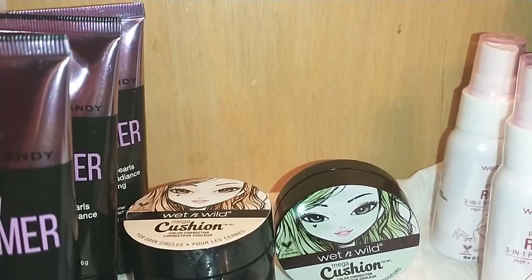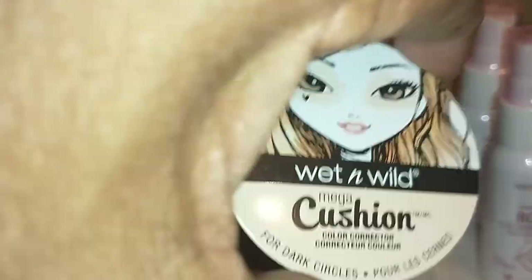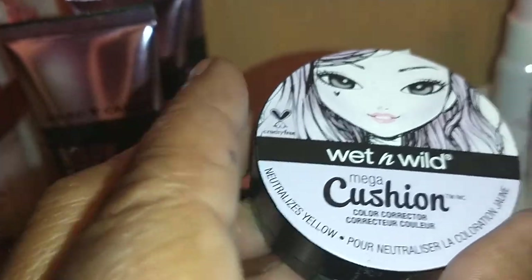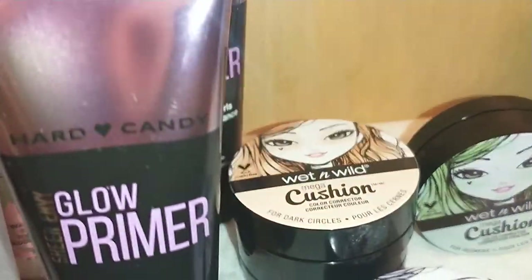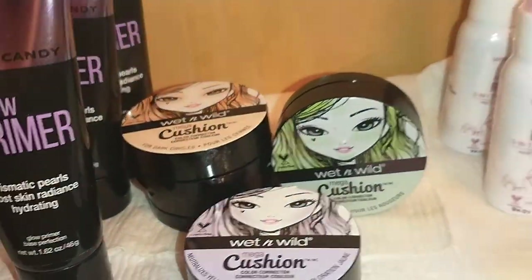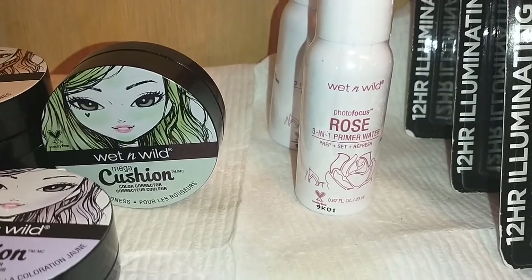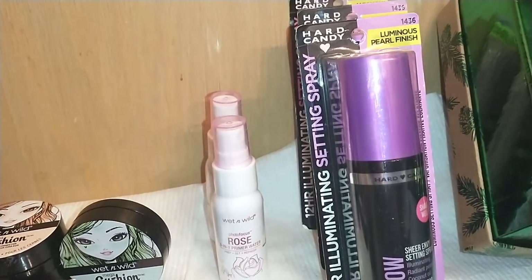I found some Wet and Wild Mega Cushion Color Correctors. I got two of these: one in a violet color that neutralizes yellow, and one in a light peach color for dark circles. I also got the green one for redness. Also by Wet and Wild, I found the Photo Focus Rose 3-in-1 Primal Water — it preps, sets, and refreshes. I got two of those to carry in my bag.